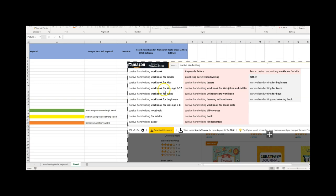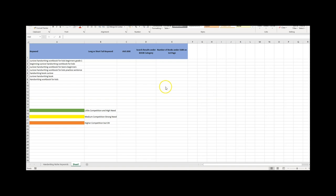We might go for the longer tail keyword — 'cursive handwriting book for adults' — and write the next ones down, noting whether each is long or short tail. 'Cursive handwriting book for adults' would be long tail. 'Cursive handwriting' alone would be a short tail keyword.